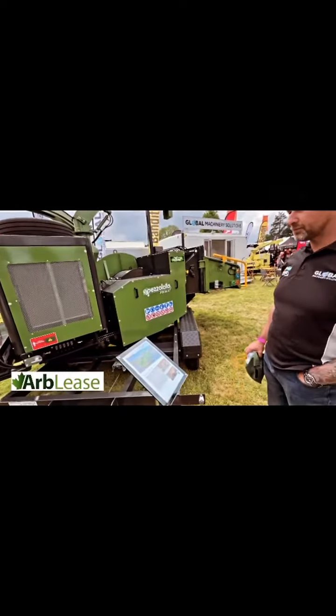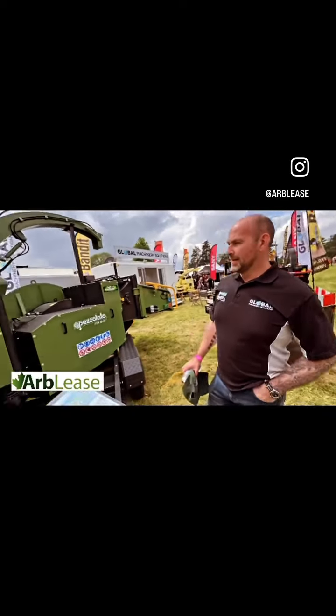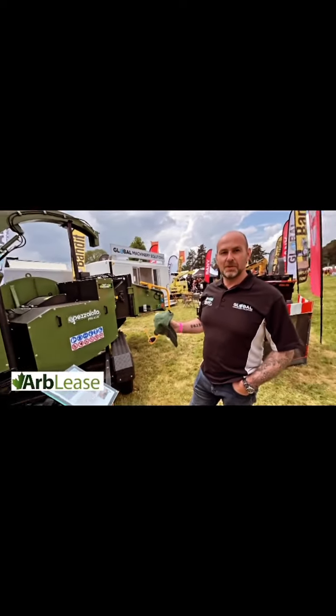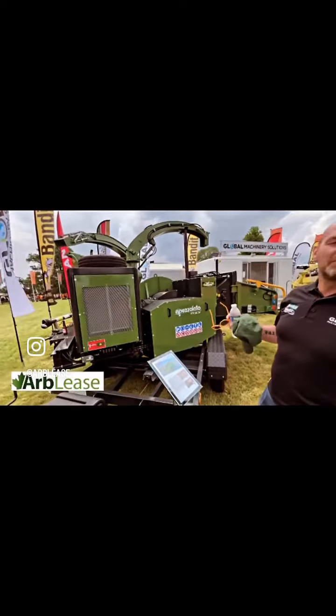You're over there with your Jobos and your Norwoods. We'll pop over there in a minute if you like, but I've just noticed these are new to Global. Tell us what you know. Give us a bit of an introduction. So we've took on the Petzalato brand — we're the UK dealer for Petzalato now. Biomass chippers. It was something that was sort of missing from our portfolio.